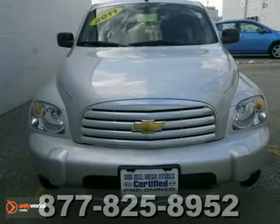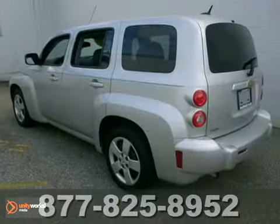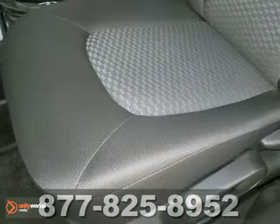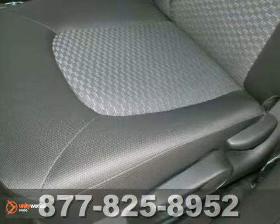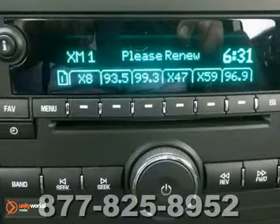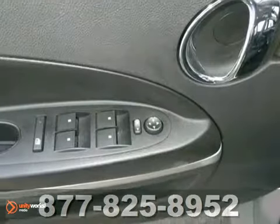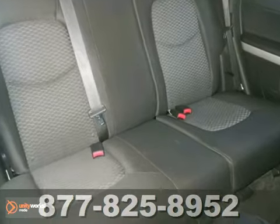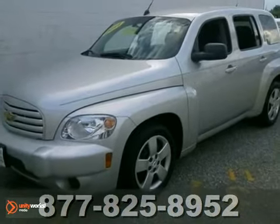It's a one-owner 2011 Chevrolet HHR LS with a remaining factory warranty. Can't you see this HHR at a drive-in movie? This one combines compact SUV utility with small car fuel efficiency and a fun-to-drive retro-flavored wagon. The versatile cargo and seating spaces are perfect for you and your young family. Stop by and see it up close.